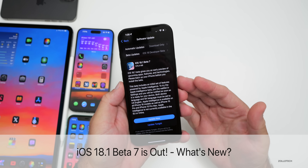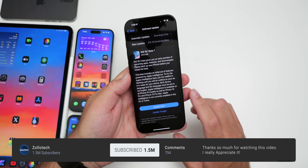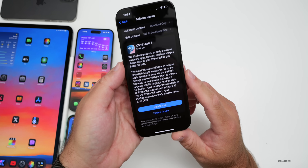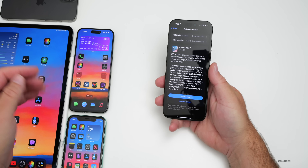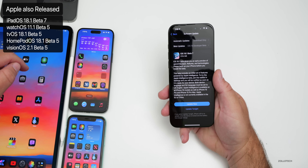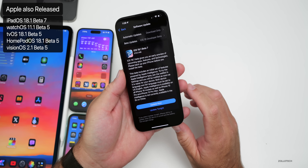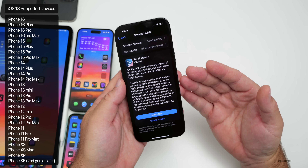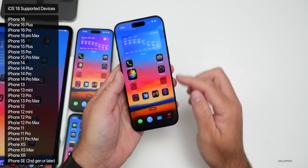Hi everyone, Aaron here for Zollotech. Today Apple released iOS 18.1 beta 7, available to developers, with iOS 18.1 public beta 4 out either by the time you're watching this or the following day. This update came in at 570.4 megabytes on my iPhone 16 Pro Max, about the same size on other devices, though a little bigger on the iPhone 11. Apple also released iPadOS 18.1 beta 7, watchOS 11.1 beta 5, tvOS and HomePod OS 18.1 beta 5, and VisionOS 2.1 beta 5. We didn't get a macOS 15.1 update just yet. Let's take a look at the build number and talk about what's new.